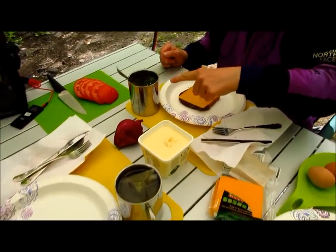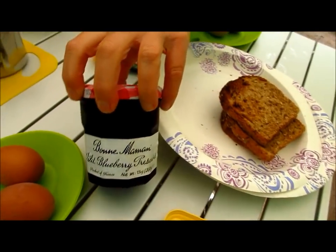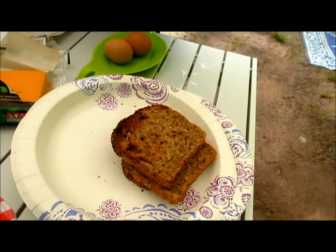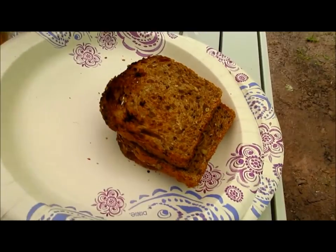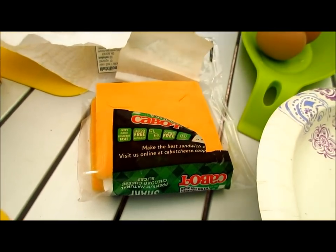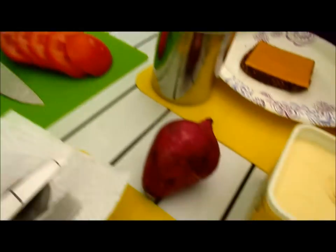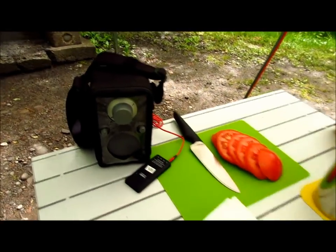Good morning! Breakfast today: green tea, black tea, soft boiled eggs, blueberry jam, health toast — thousand grain — slices of cheddar cheese, tomato and onion. I think that's everything.